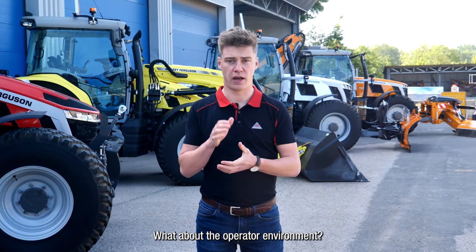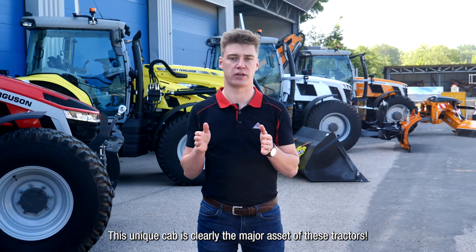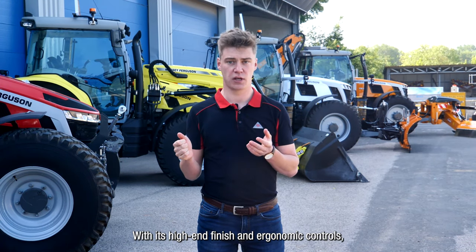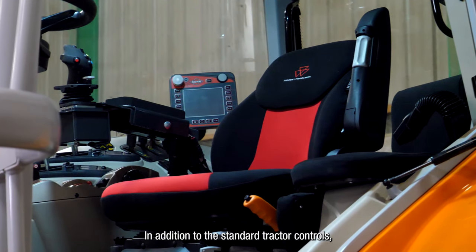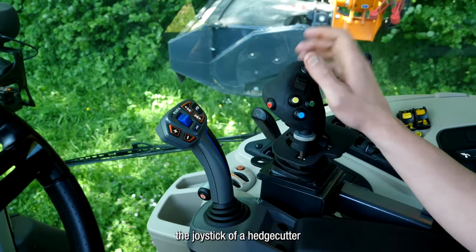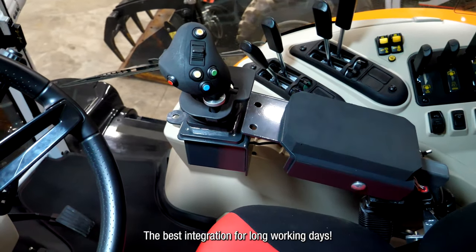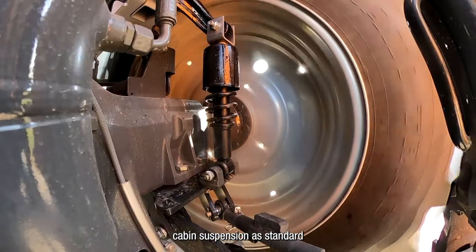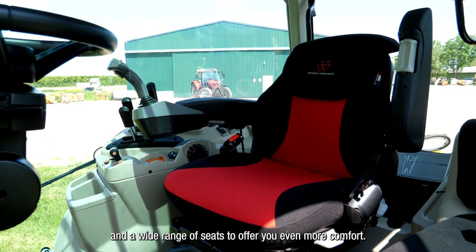What about the operator environment? This unique cab is clearly the major asset of these tractors. With its high-end finish and ergonomic controls, comfort is a priority. In addition to the standard tractor controls, the joystick of an edge cutter will fit perfectly at the end of the armrest — the best integration for long working days. You will also find cabin suspension as standard and a wide range of seats to offer even more comfort.